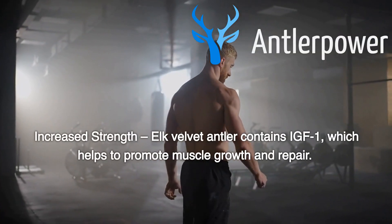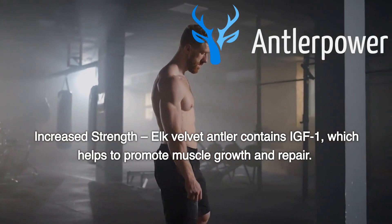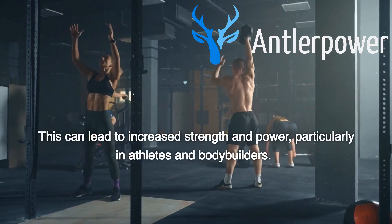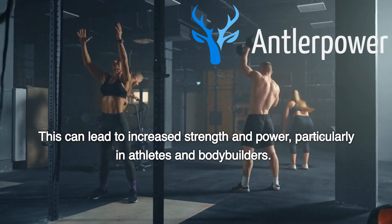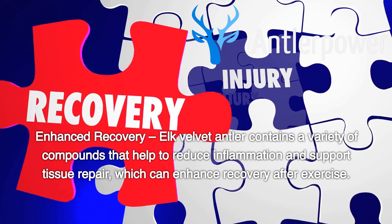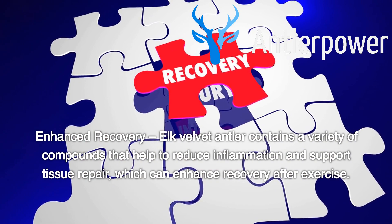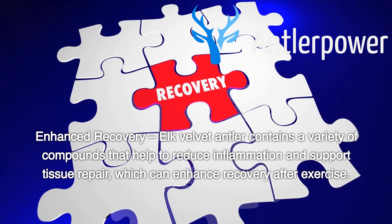Increased strength: elk velvet antler contains IGF-1, which helps to promote muscle growth and repair. This can lead to increased strength and power, particularly in athletes and bodybuilders. Enhanced recovery: elk velvet antler contains a variety of compounds that help to reduce inflammation and support tissue repair, which can enhance recovery after exercise.